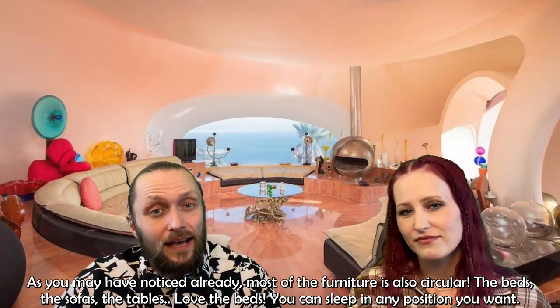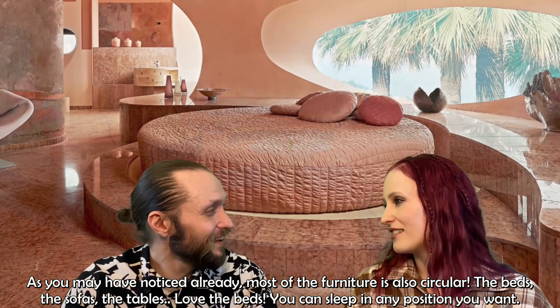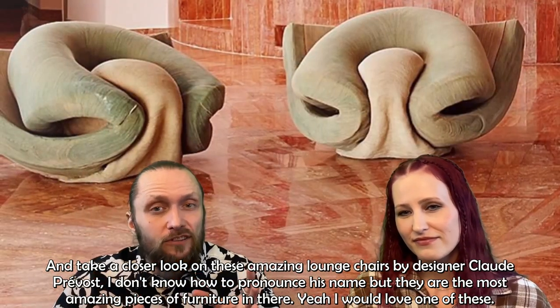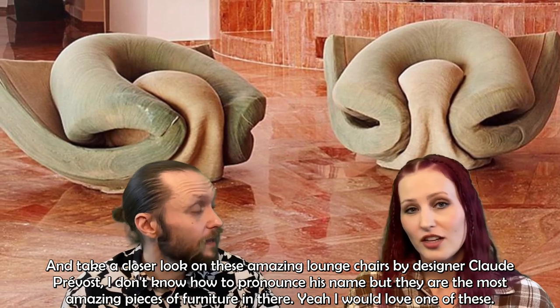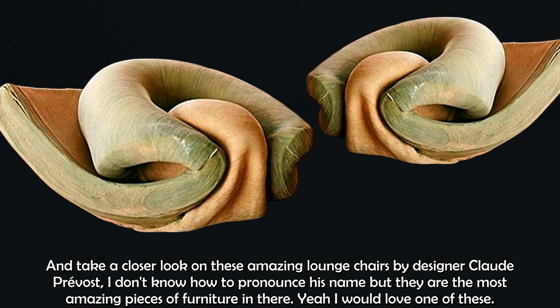As you may have noticed, most of the furniture is also circular — the beds, the sofas, the tables — almost everything. The beds are great; you can sleep in any position you want. And take a closer look at these amazing lounge chairs, designed by Claude Prevost. They are the most amazing pieces of furniture in there — I would love one of these.